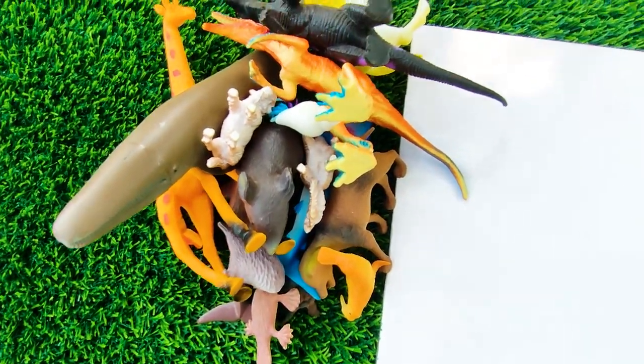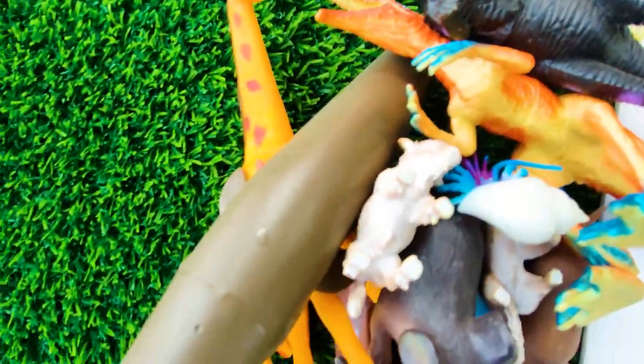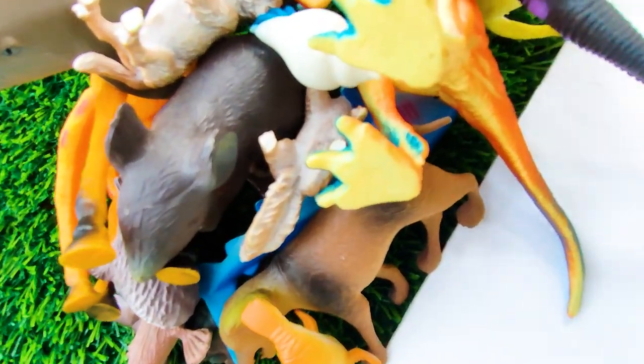So friends, all of these animals have been introduced to you, and now I will end my video. See you soon next time with many many color combination animals!